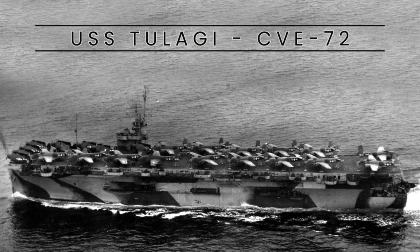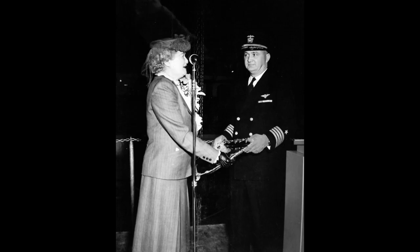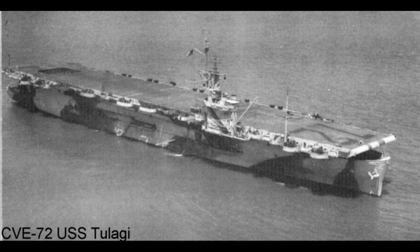USS Tulagi, CVE-72, was a Casablanca-class escort carrier of the United States Navy with a rich history. Initially laid down as Fortezella Bay, ACV-72, in June 1943, she was renamed to Fortaleza Bay, and then to Tulagi, being commissioned on December 21, 1943.